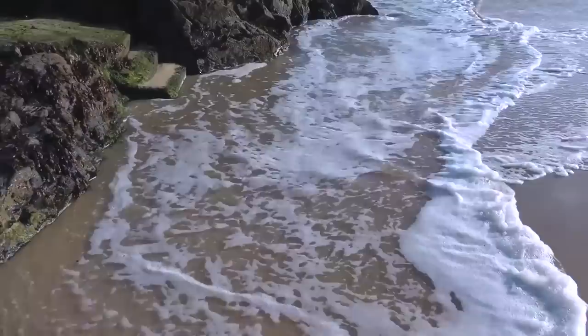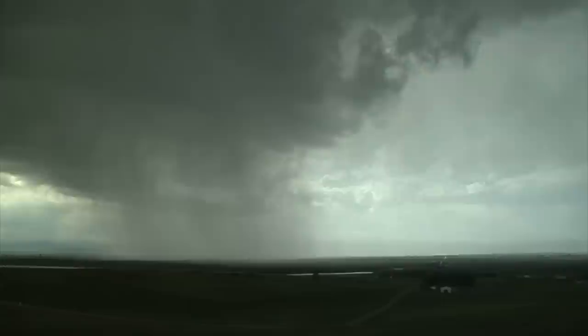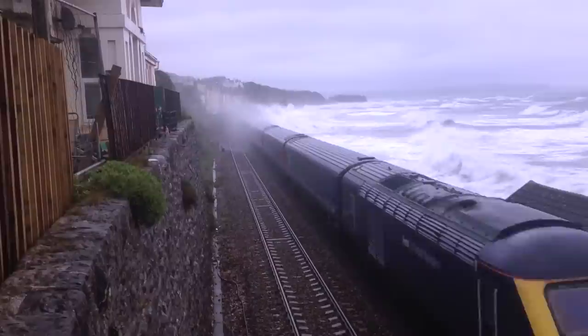Storm surge is a large scale increase in sea level due to a weather system. They can raise sea level by 3 to 4 metres in the North Sea and over hundreds of kilometres. Low atmospheric pressure allows the sea level to rise and gale force winds push water towards the coastline.